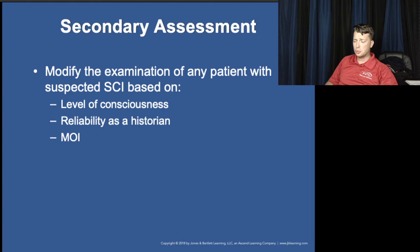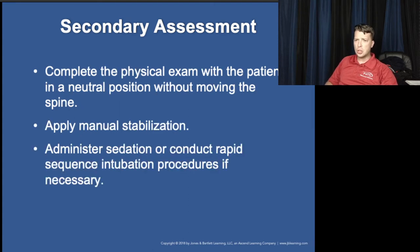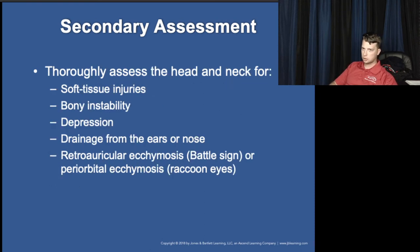History taking and secondary exam won't change much here. Most of the time we'll complete our secondary assessment after initiating transport, with the exception of a detailed assessment of their back during immobilization and backboard preparation.